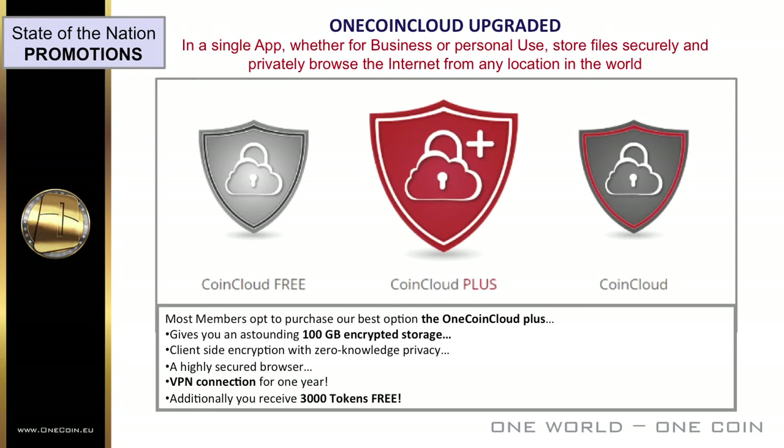The OneCoin Cloud Plus, which we'd also recommend, gives you an astounding 100 gigabytes of encrypted storage, client-side encryption with zero-knowledge privacy, a highly secured browser, and a VPN connection for a year. Additionally, you receive 3,000 tokens free. Visit our website now to find out more about the unique OneCoin Cloud offers and guarantee your file security.